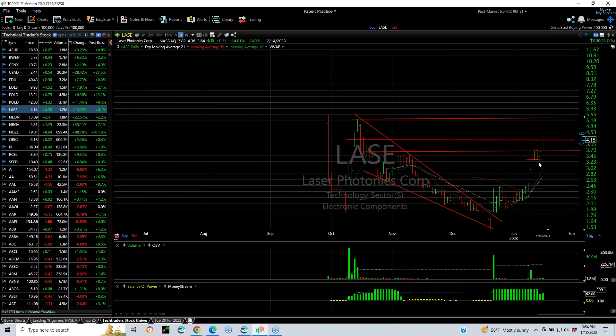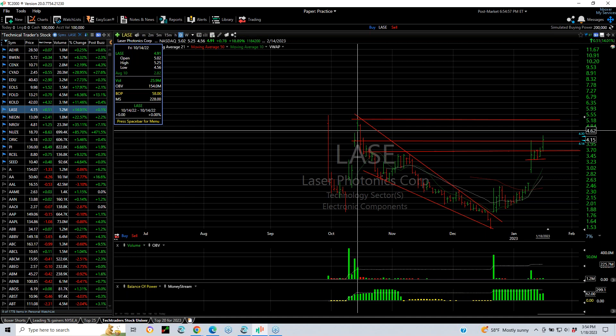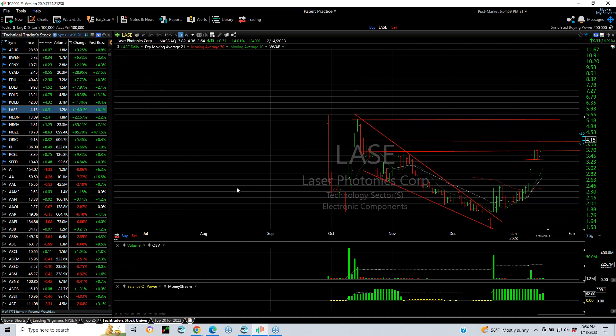LASC popped out of a three-day consolidation, finishing at 4.15 — that was up 51 cents or 14%. Volume was 1.2 million, not big, but it's a thinly traded stock. The next target would be a retest of the 5.20 to 5.25 range that was reached on October 14th.